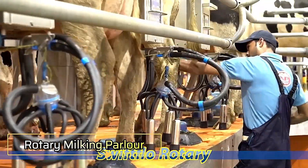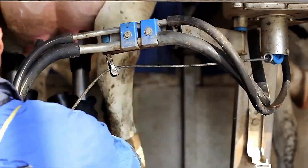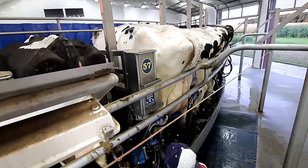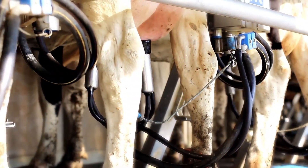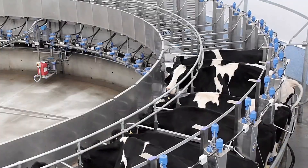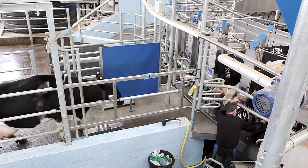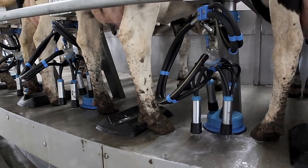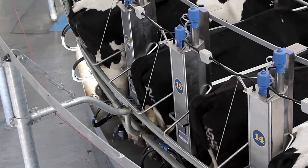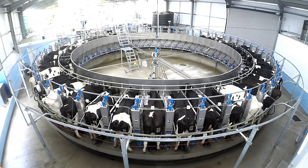Rotary Milking Parlor. The Rotary Milking Parlor is a cutting-edge system designed to revolutionize the milking process. As one of the world's most advanced rotary milking technologies, it enables farmers to milk more cows in significantly less time, boosting efficiency and productivity while reducing labor demands. Engineered with cow comfort in mind, the parlor provides a stress-free environment, promoting calmness and improving the overall health of the herd. Its smooth, continuous operation minimizes disruptions, ensuring a seamless and efficient milking experience. The Dairy Master Rotary Milking Parlor offers a reliable, high-performance solution for modern dairy farms, setting a new standard in animal care and farm management.